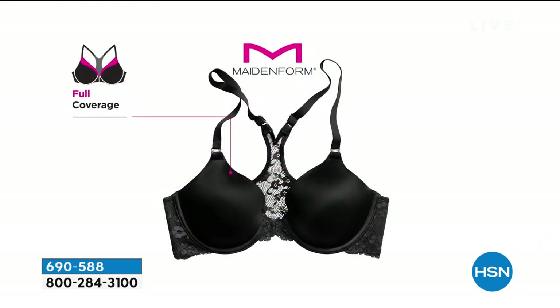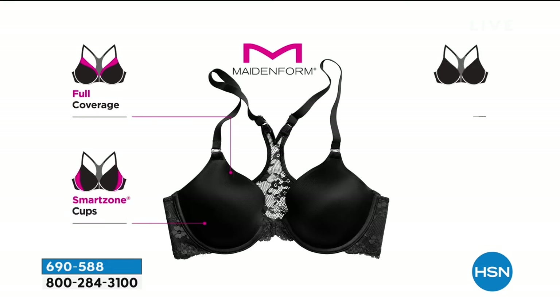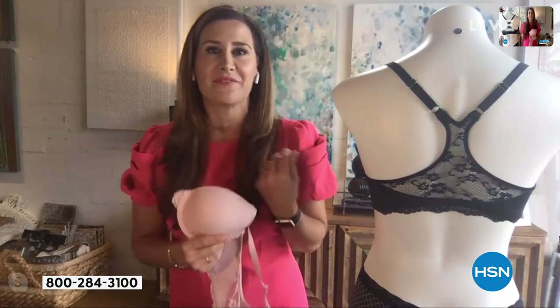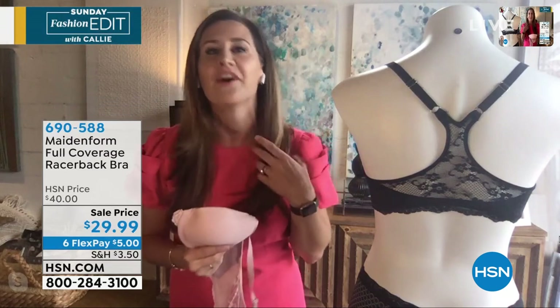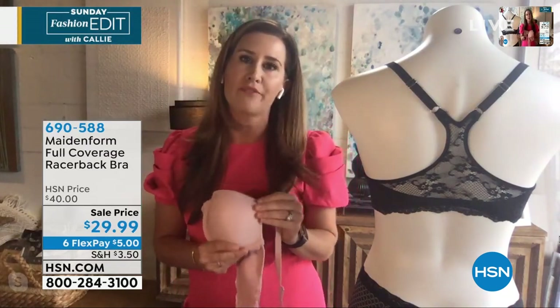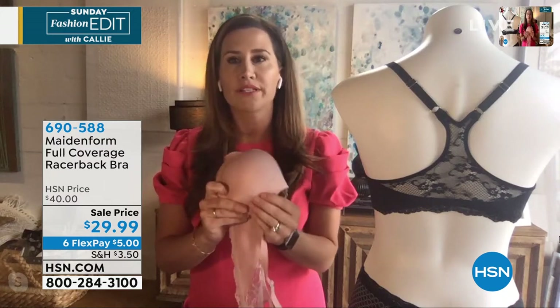The racerback is another wonderful feature because it holds your straps in place — they're not going to fall. People think you can only wear a racerback bra with a tank top, but I'm wearing it today because I don't want my straps falling down while I'm on air. It's so uncomfortable fumbling with your bra. It just stays in place — that's really my favorite feature about this bra.